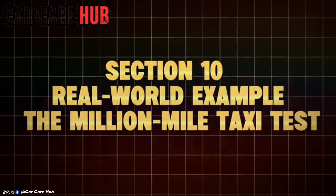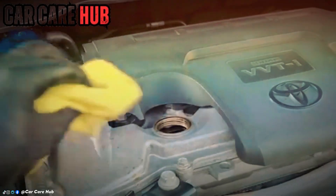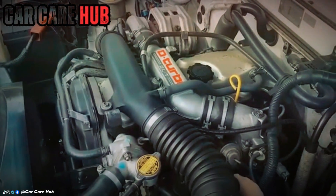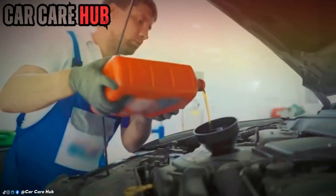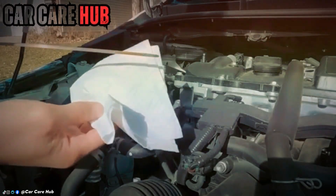Section 10: Real world example — the 1 million mile taxi test. To validate the findings, we looked at real-world endurance vehicles. A Toyota Camry in Chicago surpassed 1 million miles using Amsoil 5W30 with premium filters. When inspected, the engine still showed visible cylinder cross-hatching, smooth cam surfaces, and compression close to factory specs. That's not marketing — that's chemistry working over time.